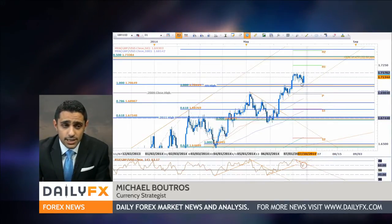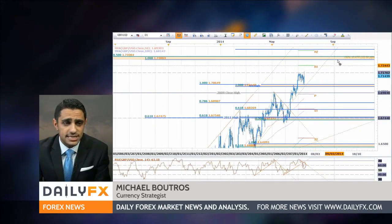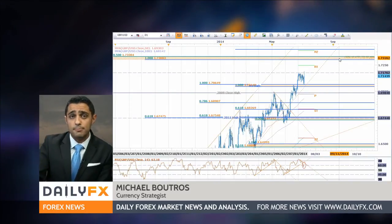A topside break, as we see, is the base case scenario here. We're looking for targets at 72.45, as well as 73 into 73.30 for a longer-term major play there.